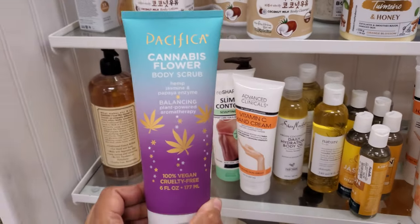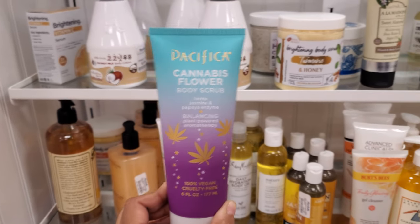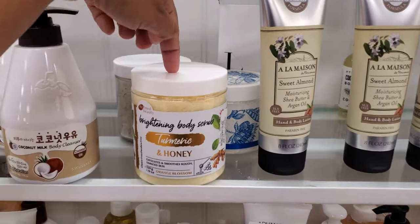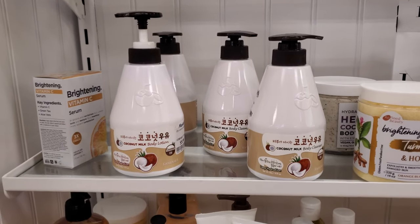Pacifica — we have Body Scrub in Hemp and Jasmine and Papaya for $5, 100% vegan and cruelty free. I'm very tempted to try that. Brightening Body Scrub in Turmeric and Honey, $5.99, which I think we've seen before. Don't forget the Body Milk Lotion for $5.99.